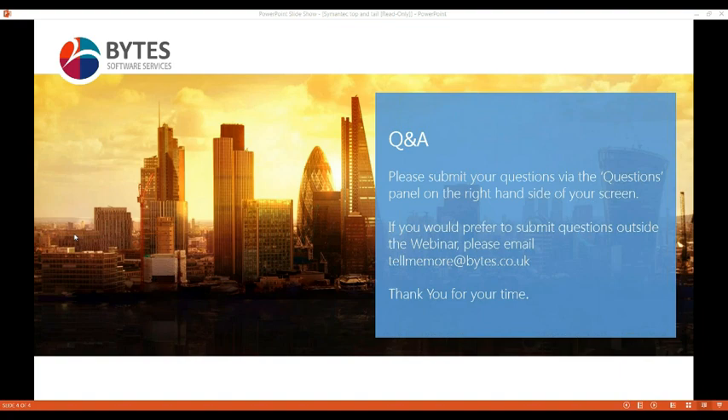That concludes the questions. If you do have any more, use tellmemore@bytes.co.uk. We have access to Jake and lots of other pre-sales consultants who can run through further deep dives or demonstrations of the console to illustrate the new product. We can also do free high-level license assessments to make sure you have the ability to upgrade to SEP 14 for your environment. Please get in touch — we're more than happy to assist you through that journey. Jake, thank you again for your support, and thanks everyone for attending today's webinar. We hope you found it useful and look forward to speaking with you in the near future.